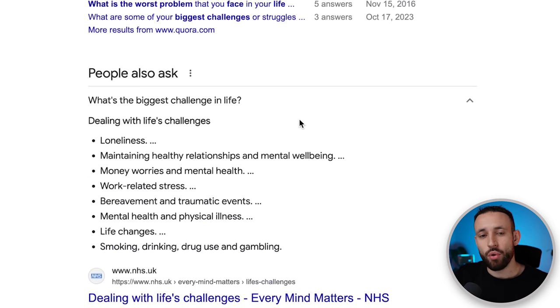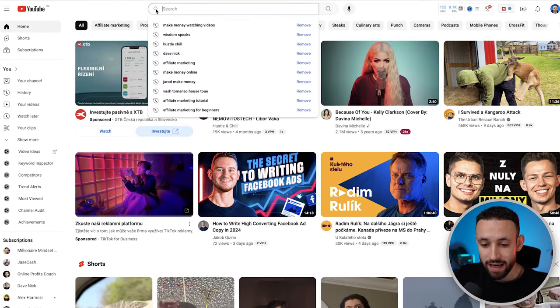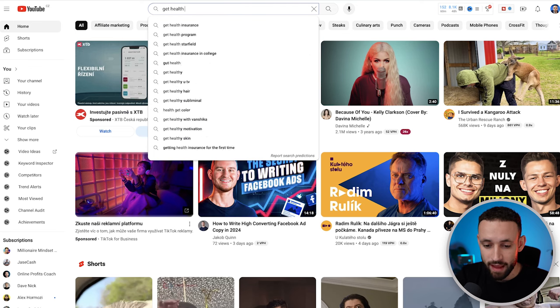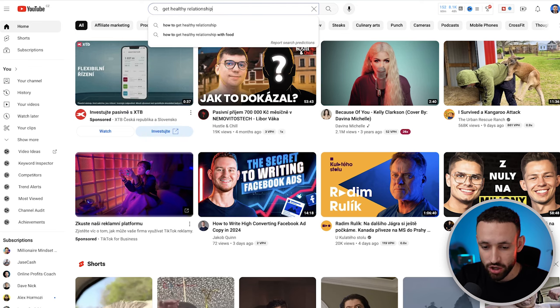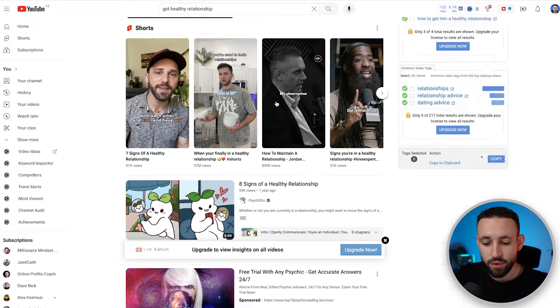You just need to pick any of these topics, but I personally recommend going with healthy relationships, mental well-being, mental health, or money worries — you'll understand in a few minutes why those are the best picks. So for example, I'm going to pick healthy relationships. I'll go back into YouTube and search for 'get healthy relationship.'